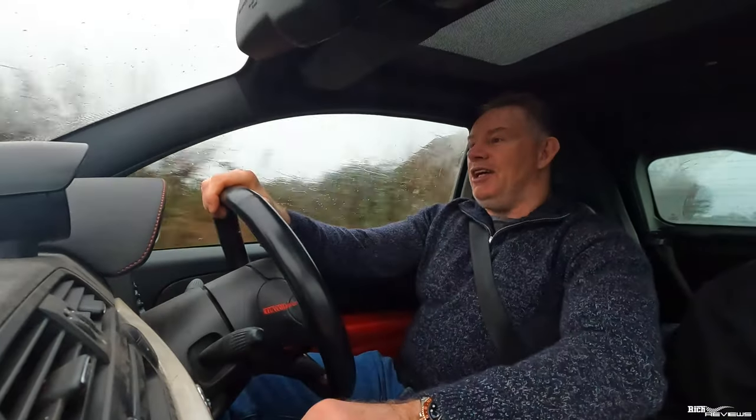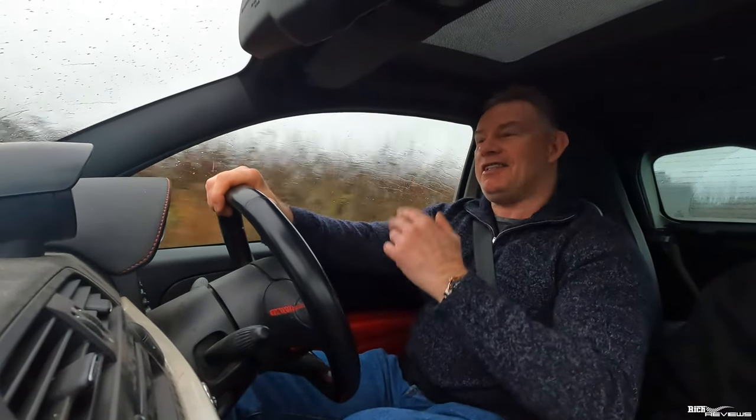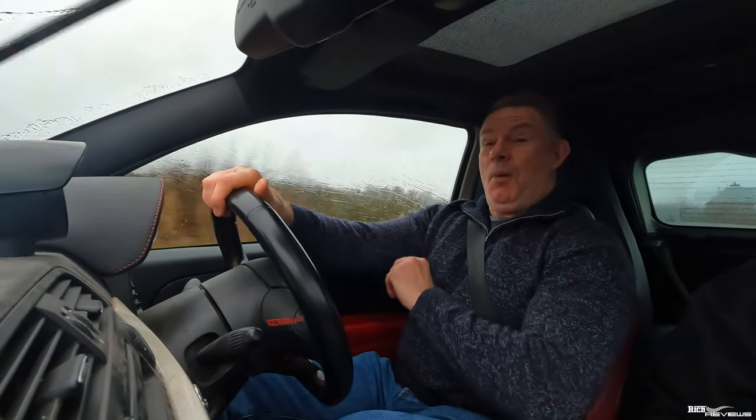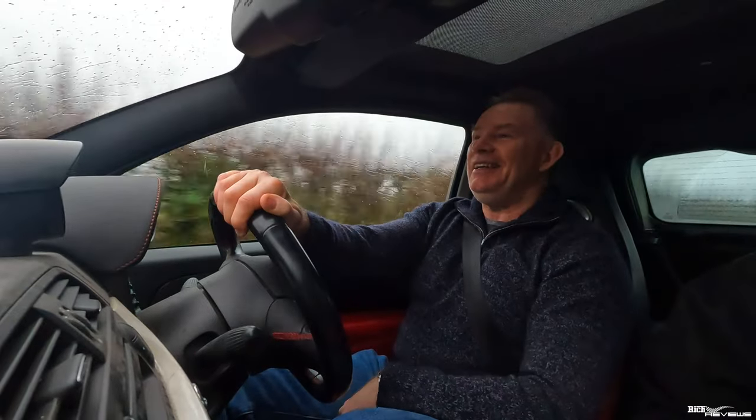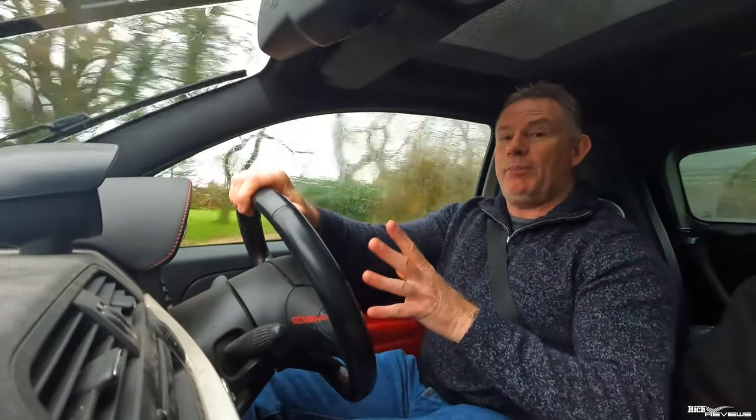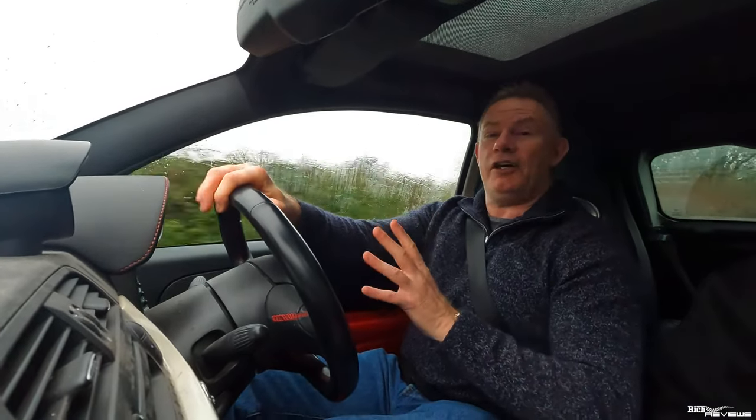Hi everybody, welcome back to the channel. You join us on a classic festive period day in the UK, peeing down with rain. Standard practice in the UK. Today I wanted to give you an update on the Abarth, hence we're driving the Abarth 500 SS.